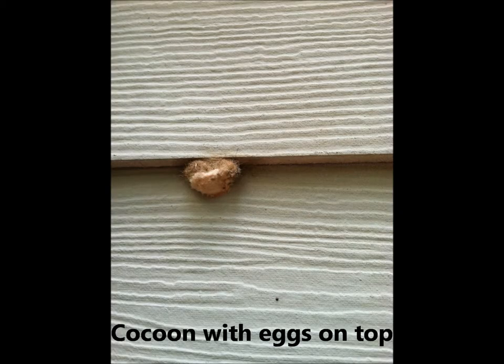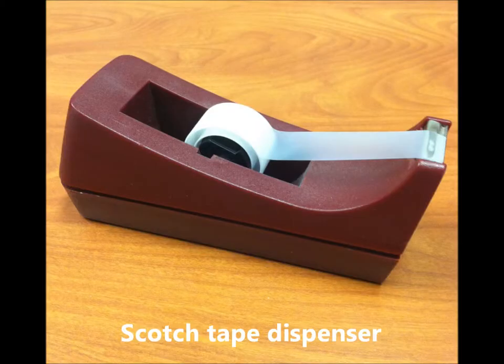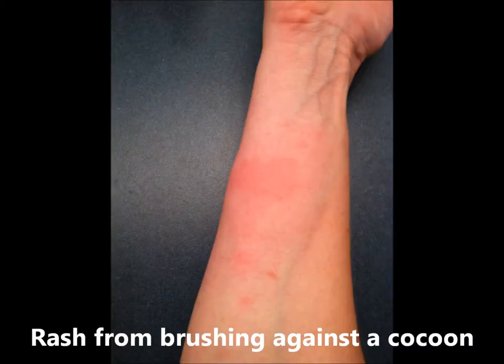Some of the hairs from the caterpillars or cocoons can cause an allergic reaction in some sensitive people. For example, I accidentally brushed against one of the cocoons while trying to get my recycling can back into my garage, and I immediately broke out in an itchy and bumpy rash. I quickly put an over-the-counter 1% hydrocortisone cream on the affected skin, but it did not stop the discomfort. So I went to plan B — I pressed clear packing tape onto the skin to remove the fine hairs stuck in it, then applied my prescription-strength steroid cream, which I have on hand for such occasions. Overnight, the area still swelled up, and the whole rash finally disappeared after over a week.